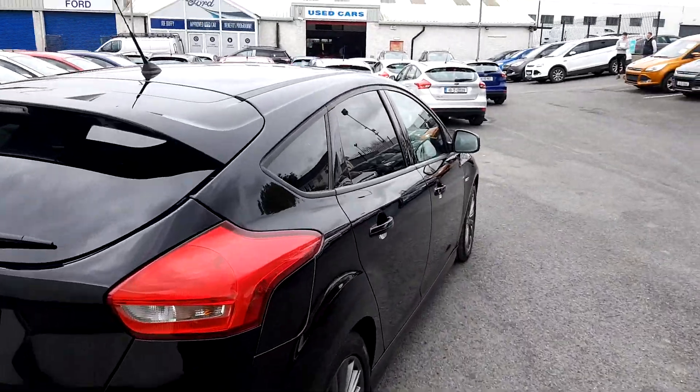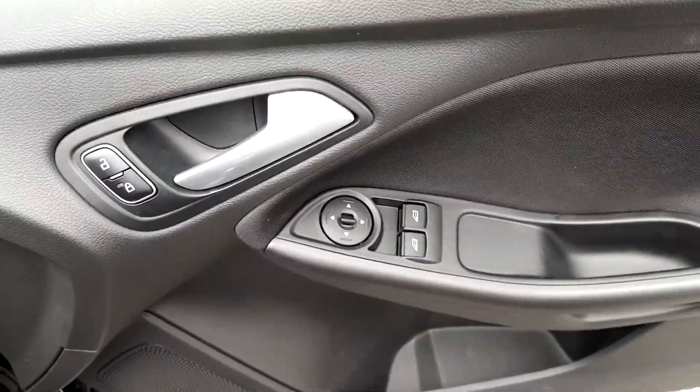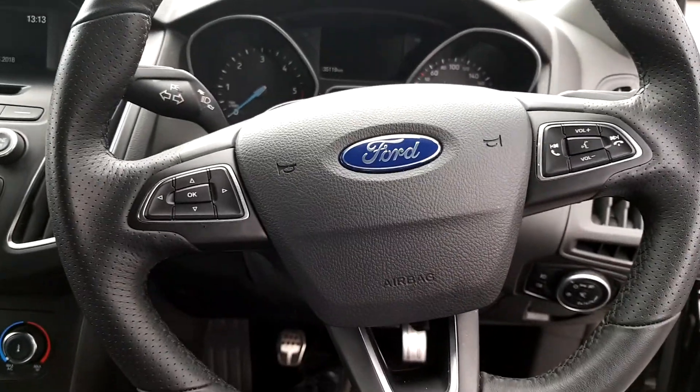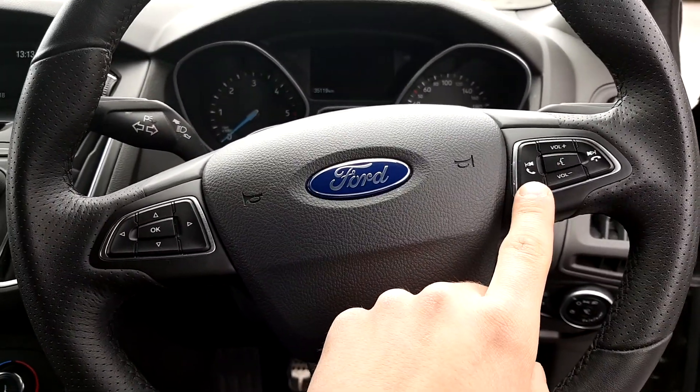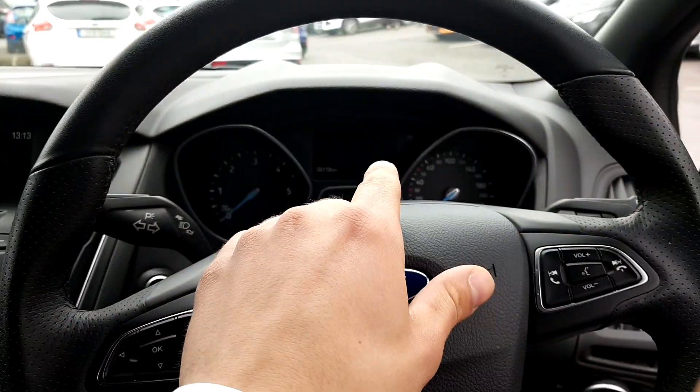Inside we have front electric windows, electric adjustable mirrors, and a multifunction steering wheel with controls for phone, radio, volume, and voice, as well as controls for the onboard computer.